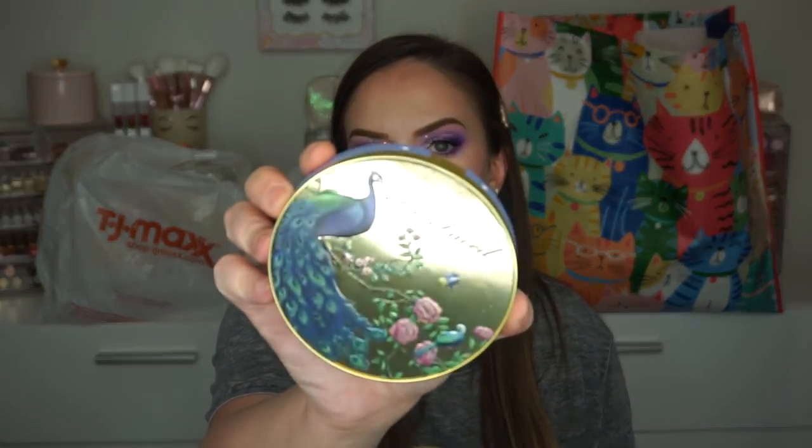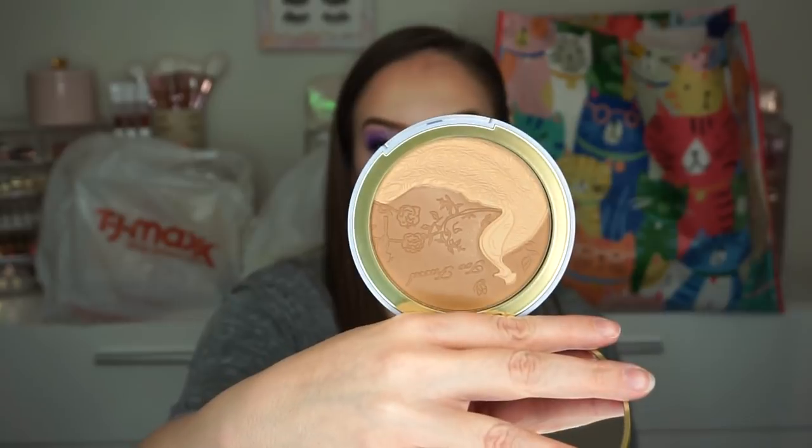I also got this because I had picked up the Natural Lust palette from Too Faced — this is the Natural Lust Bronzer. I had actually seen this and wanted it. It's got really beautiful packaging, a little bit more sophisticated than their normal stuff. The bronzer is huge and it's really pretty and glowy. I feel like this one's going to be great in the summertime.